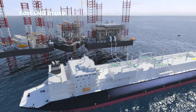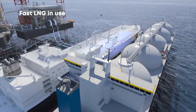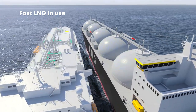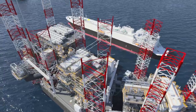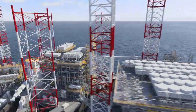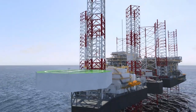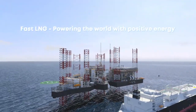This LNG is then transferred to the FSU. Once the FSU is full, the LNG is transferred to a tanker via flexible hoses. The tanker will then transport the LNG to various markets around the world. New Fortress Energy's Fast LNG will make energy more accessible for everyone — this is the solution that today's world so desperately needs, and a significant milestone in our mission to power the world with positive energy.